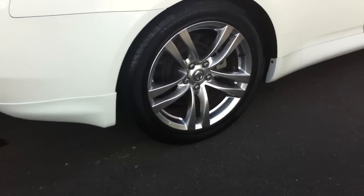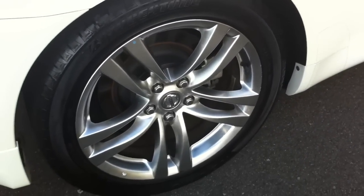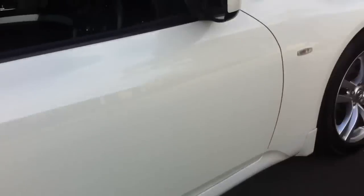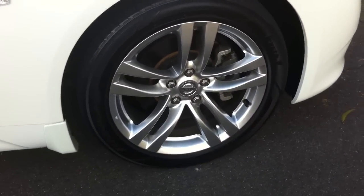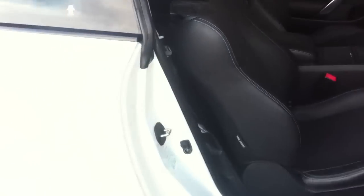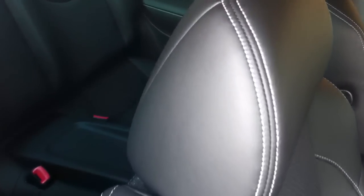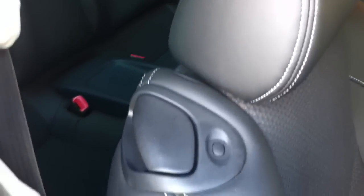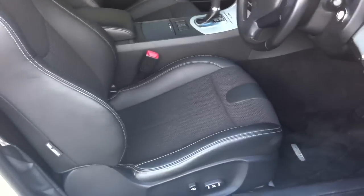Just a stunning car — all the rims are in beautiful condition, no marks or scratches. It's a nice color combination, the pearl white with the black leather. It's got silver double stitching on the leather, which is just beautiful. Really high quality interiors on these cars; there's no wear and tear on it whatsoever.